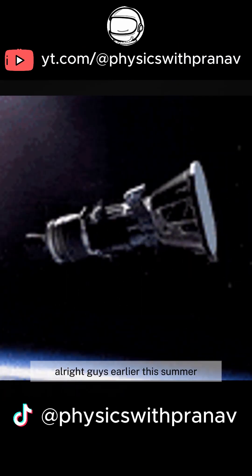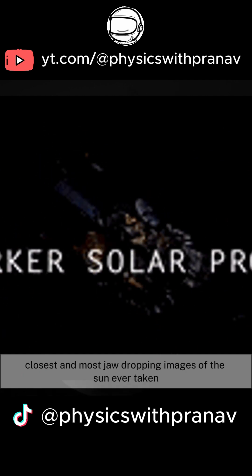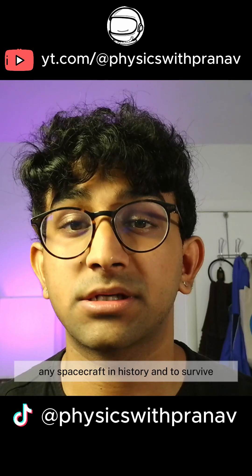Alright guys, earlier this summer, NASA's Parker Solar Probe gave us some of the closest and most jaw-dropping images of the sun ever taken. It's literally flying through the sun's outer atmosphere, which we call the corona, closer than any spacecraft in history.